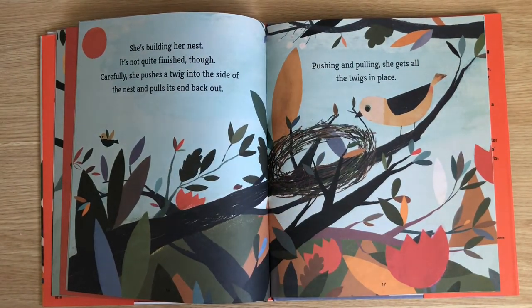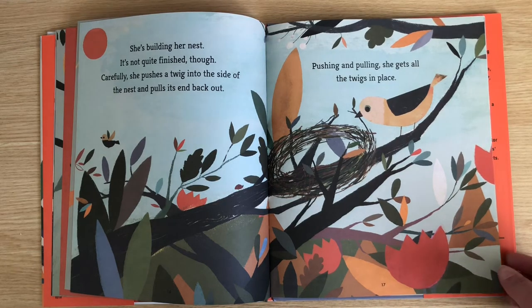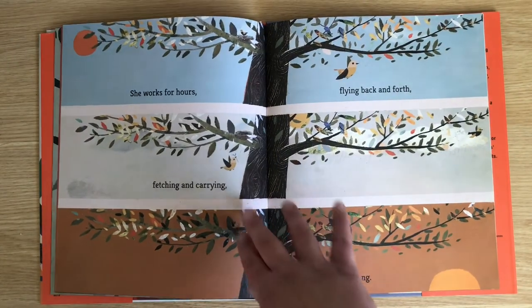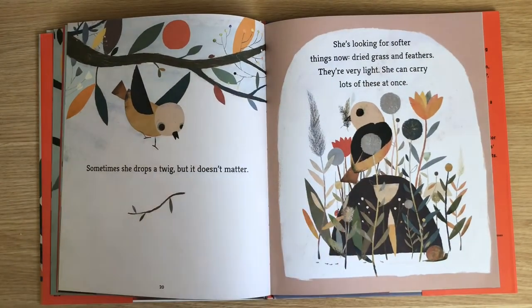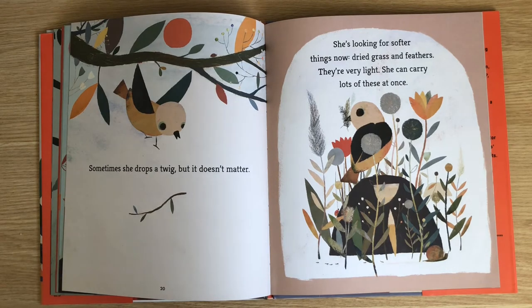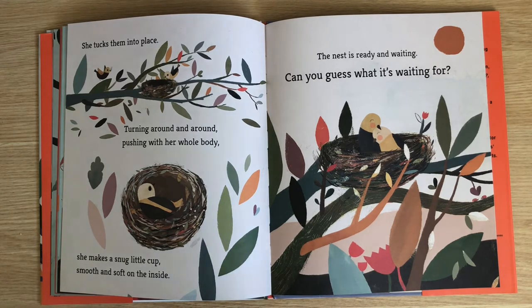She's building her nest. It's not quite finished, though. Carefully, she pushes the twig into the side of the nest and pulls its end back out. Pushing and pulling, she gets all of the twigs in place. She works for hours — fetching and carrying, flying back and forth, pushing and pulling. Sometimes she drops a twig, but it doesn't matter. She's looking for softer things now: dried grass and feathers. They're very light and she can carry lots of these at once. She tucks them into place, turning around and around, pushing with her whole body, she makes a snug little cup — smooth and soft on the inside.